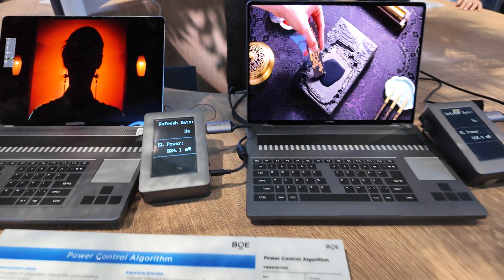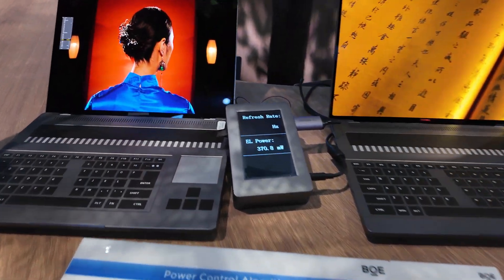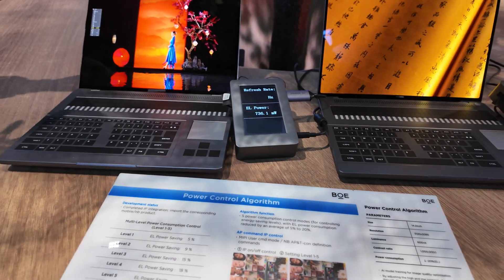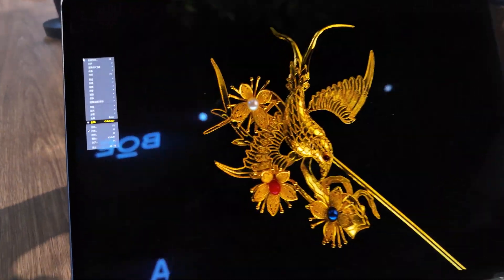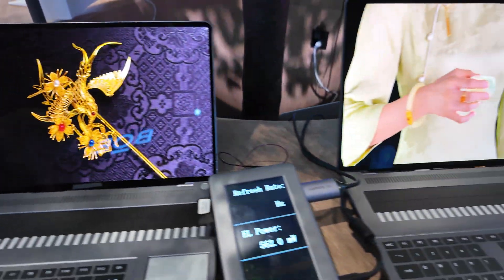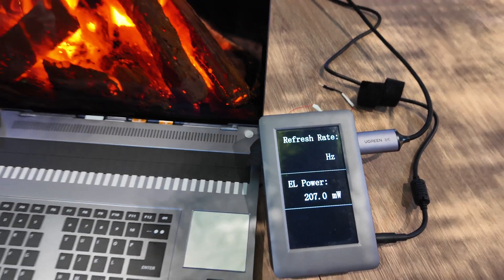This is an AI demo. These are both exactly the same panels, and an algorithm actually makes the power consumption less on one of them. It's about detecting where there is light and where is black, and with that you get at least about 50 watts less consumption than the other one.